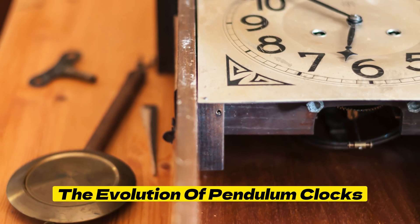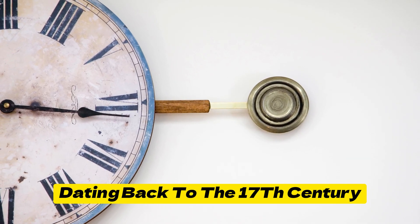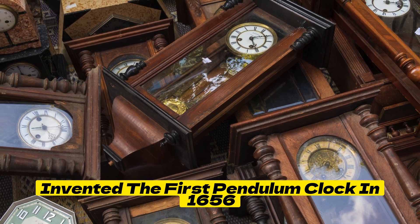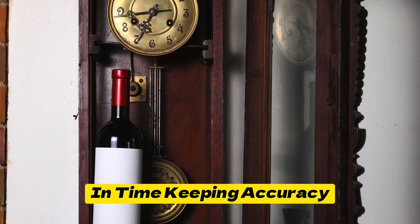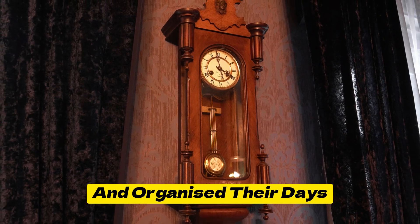The evolution of Pendulum Clocks: Pendulum Clocks have a rich history dating back to the 17th century, when Dutch scientist Christiaan Huygens invented the first Pendulum Clock in 1656. This breakthrough marked a significant advancement in timekeeping accuracy, revolutionizing how people measured and organized their days.